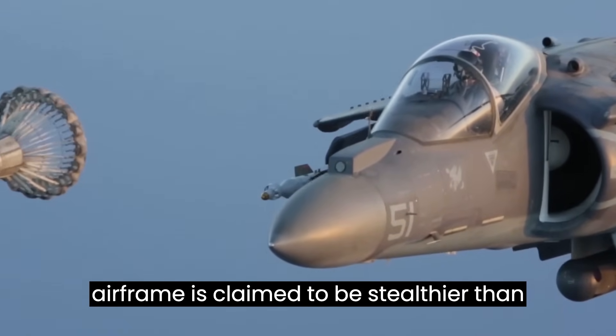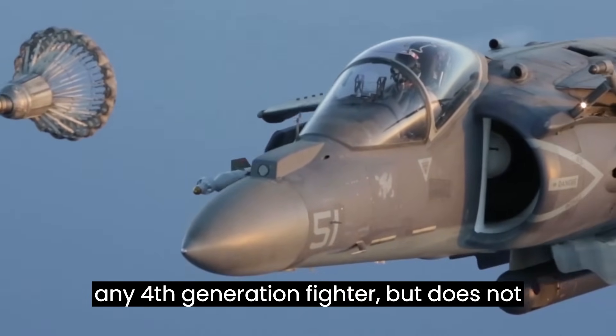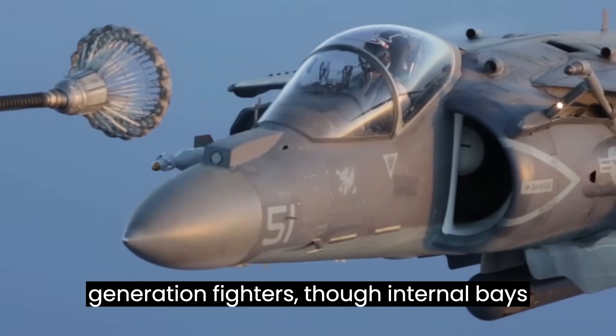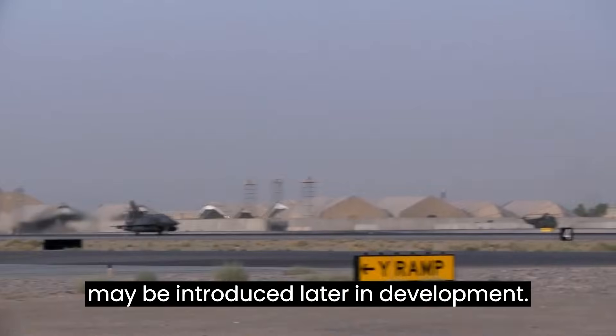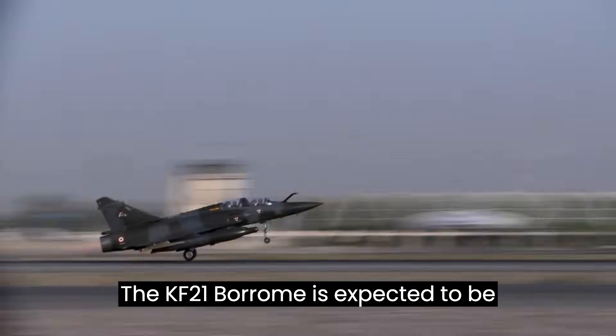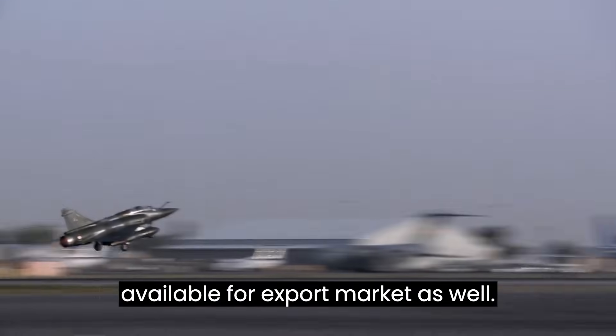The airframe is claimed to be stealthier than any fourth-generation fighter, but does not carry weapons in internal bays like fifth-generation fighters, though internal bays may be introduced later in development. The KF-21 Borame is expected to be available for the export market as well.